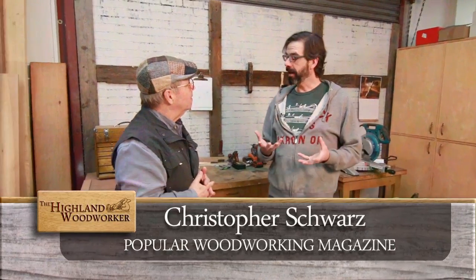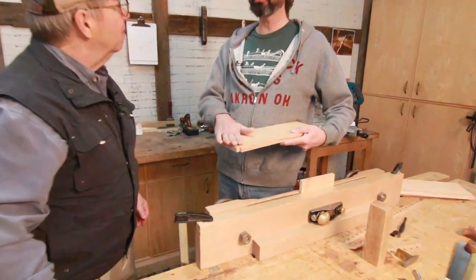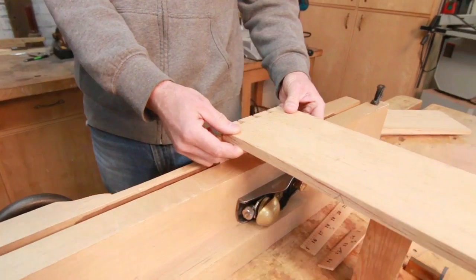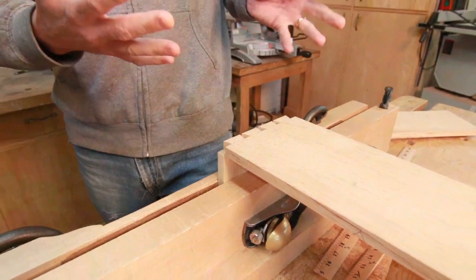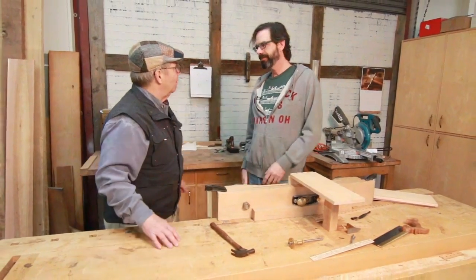The number one problem that people have when they cut dovetails is they're okay with the sawing, okay with the chiseling — that's not the problem. The problem is that transfer point where you take one joint — either the tails or the pins, whichever you cut first — and transfer that onto the second board. Things shift around and you can't get it right. When you're talking about an 18 or 24-inch wide casing, you're in trouble. Some people will cut a shallow rabbet, which works okay, but then you have to teach beginners how to use a rabbet plane. Other people will put some blue tape there to give you a little ledge, which helps.